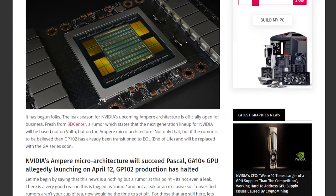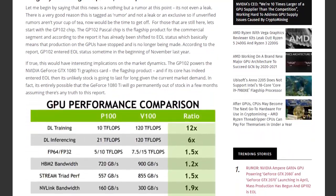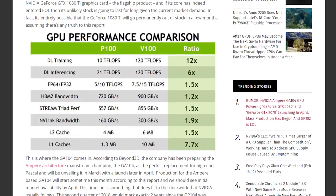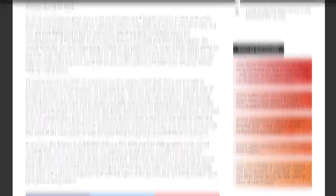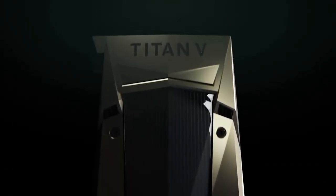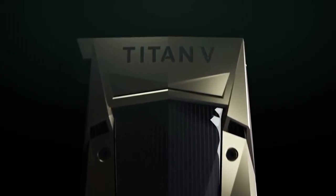First up, we have some exciting rumors for the new Nvidia GTX 2000 series graphics cards. They are predicted to be released on the 12th of April 2018, which is just a few months away. All of this is just rumors, so don't take it as fixed in stone. These new GPUs are not going to be Volta architecture — it's going to be the Ampere micro-architecture instead, with Volta being more for the higher-end market and Ampere for the consumer-grade gaming market.